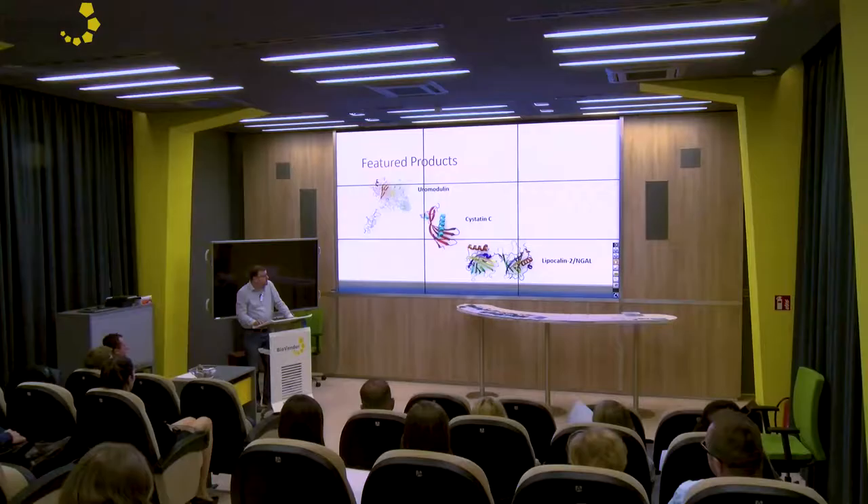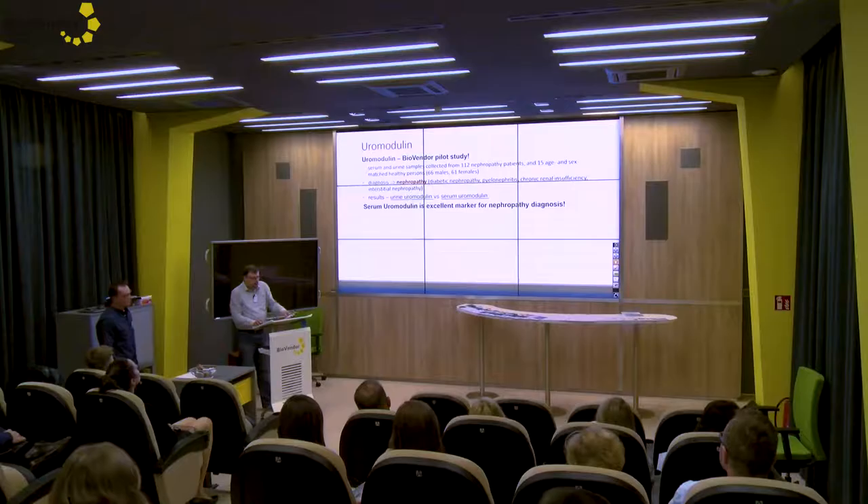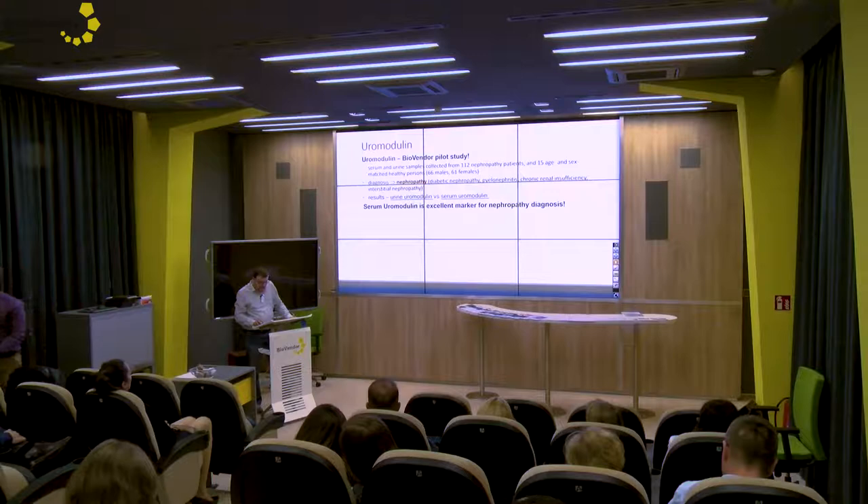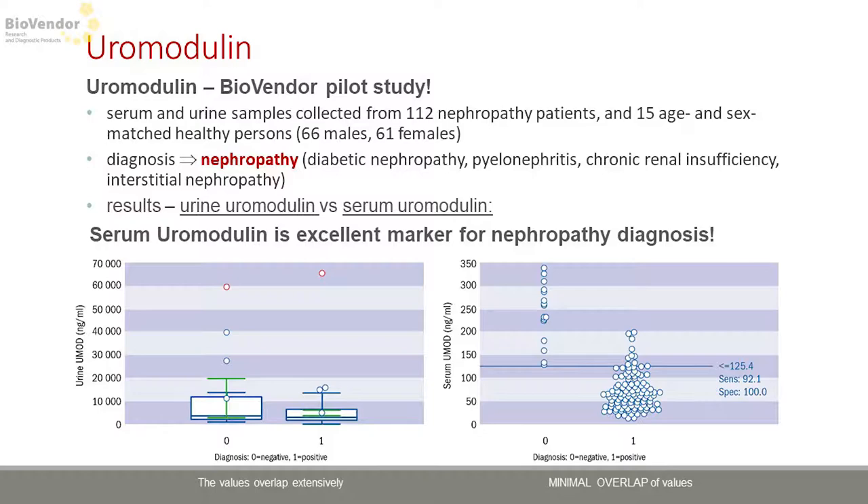I will be talking about Uromodulin, Cystatin C, and Lipocalin 2. First of all, I would like to mention Uromodulin — it's a molecule that plays a protective role with respect to renal stones and urinary tract infections. It's the most abundant protein in urine, so we planned on our department to develop an ELISA kit for its measurement just in urine. However, within the course of development we came across the interesting finding that this protein is present in serum at relatively high concentrations.